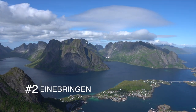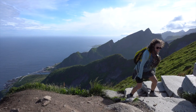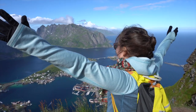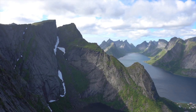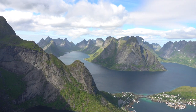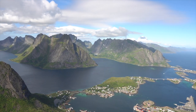Number two: Reinobringen. Like Falvika Beach, this hike is in the Lofoten Islands. While only a couple miles long, this hike is about 1,500 feet in elevation so be prepared. But the view at the top is unparalleled as you overlook the dramatic craggy mountains that encompass the area. The spectacular view makes the climb so worth it.